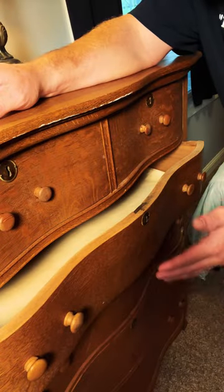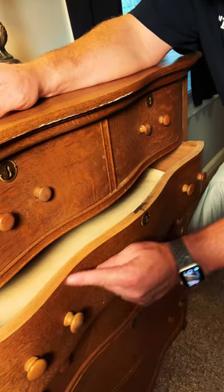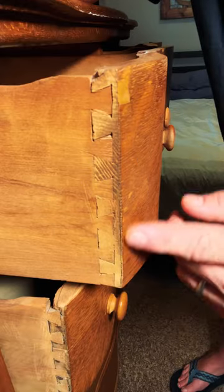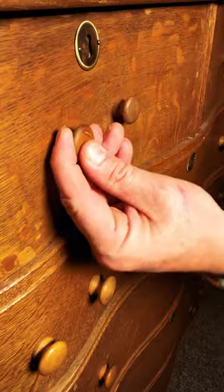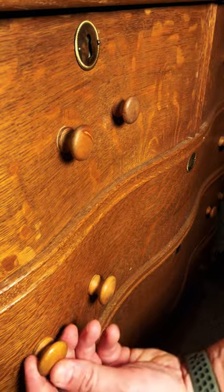If we look at the drawers of this piece, you can see some amazing cut curves as well as some early veneering. You can also see some amazing half-blind hand-cut dovetails on this curved drawer, as well as hand-turned wooden knobs on each of the drawer faces.